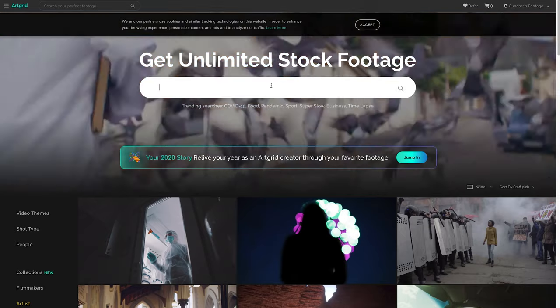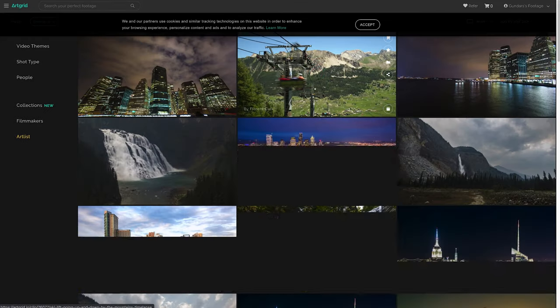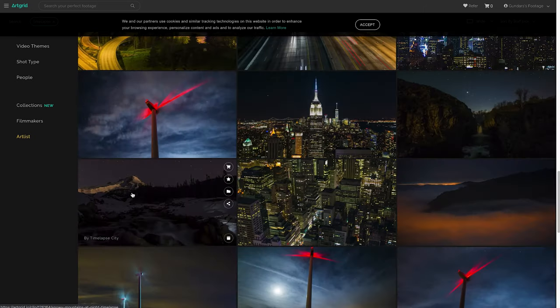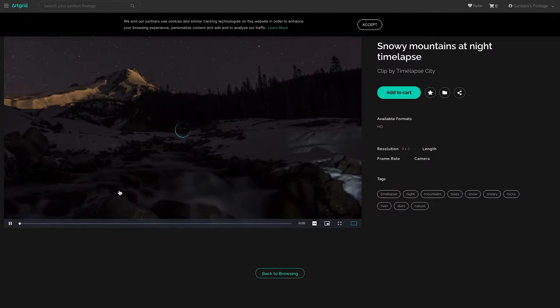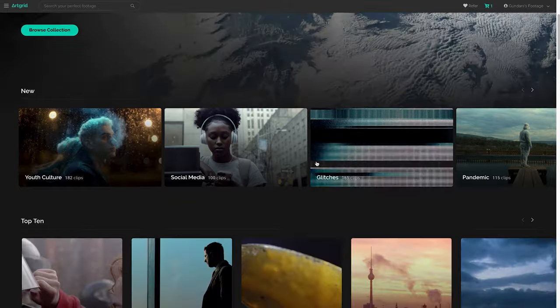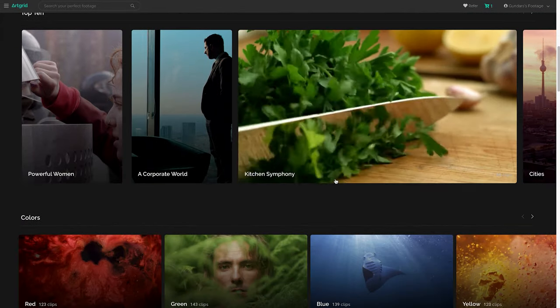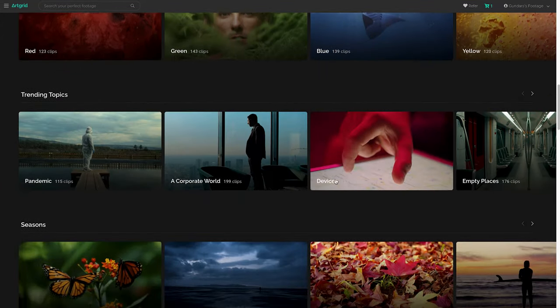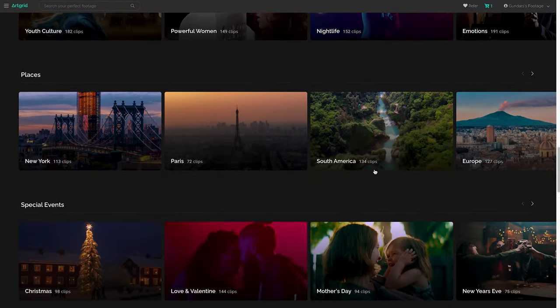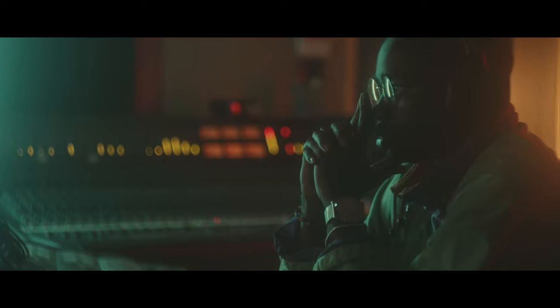What excites me the most, though, is Artgrid — just the stock footage they have. Let's create another scene. Let's say I'm making a music video and I don't really have enough B-roll, so I need to find clips of urban environments, breakdancing, hip-hop, some kind of graffiti. Let's see if I can cook up something dope.